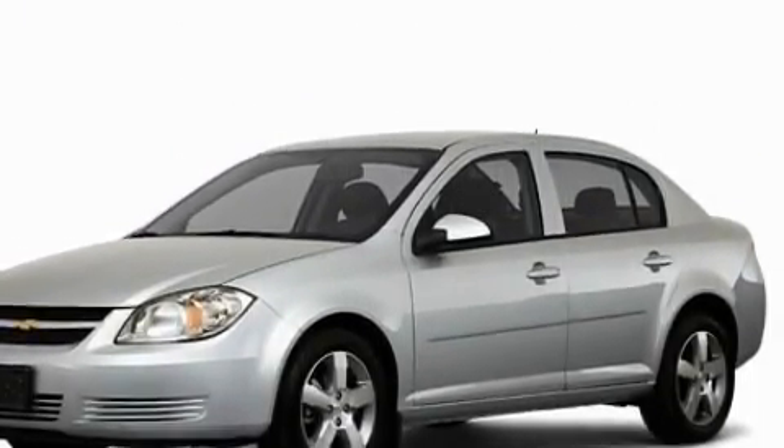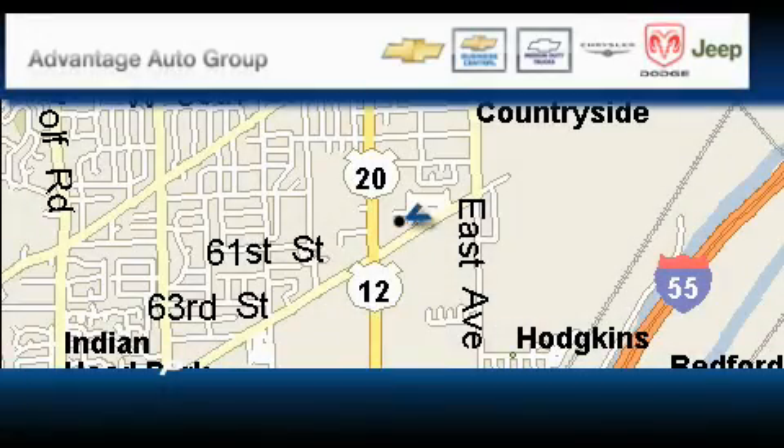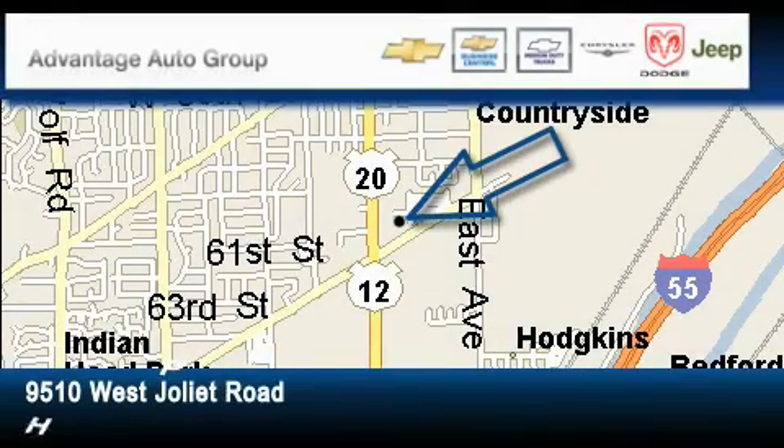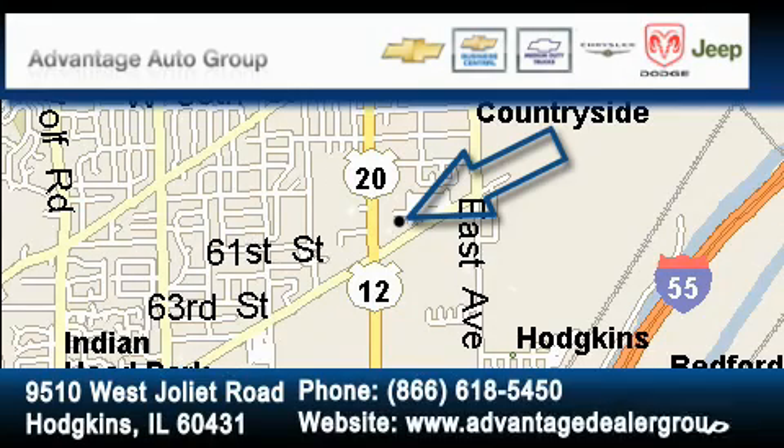Stop by today and test drive this car for yourself. Advantage Chevrolet Hodgkins is located at 9510 West Joliet Road in Hodgkins. Our goal is to exceed all of your expectations to ensure that you'll return for future visits.